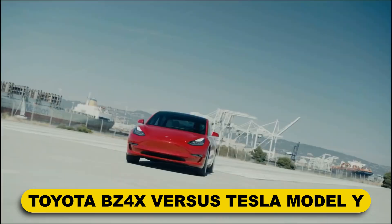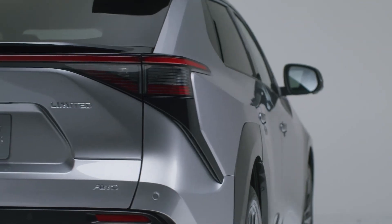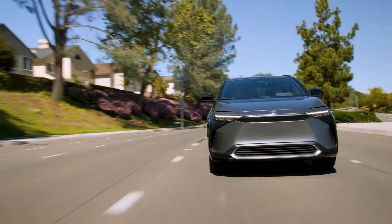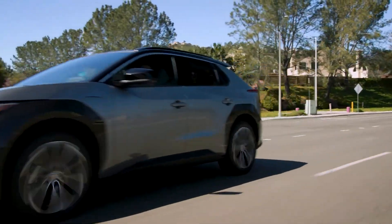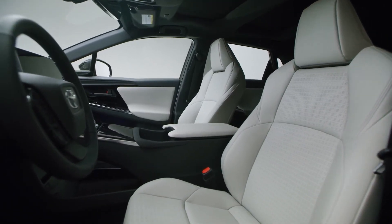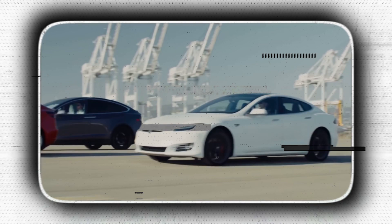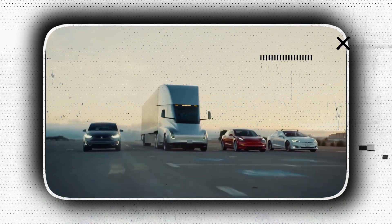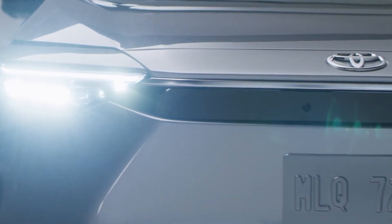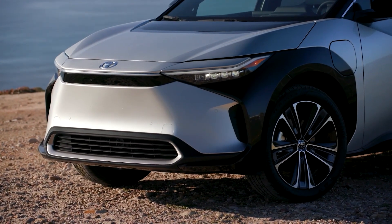The 2023 Toyota BZ4X is less expensive than the Tesla Model Y. A new BZ4X starts at $42,000 for the base XLE, or you can upgrade to the Limited for $47,915. For that cost, you'll pay more than $20,000 less than a Tesla Model Y, receiving a front-wheel drive, single-motor vehicle with 228 miles of driving range, 201 horsepower, and 196 pound-feet of torque. For an additional cost, an all-wheel drive dual-motor version is available with 214 horsepower and 248 pound-feet of torque, though with 6 fewer miles of range.